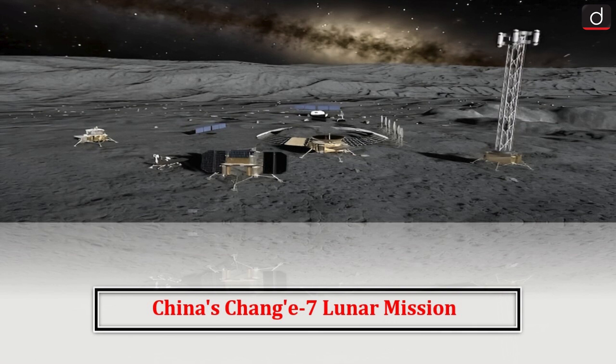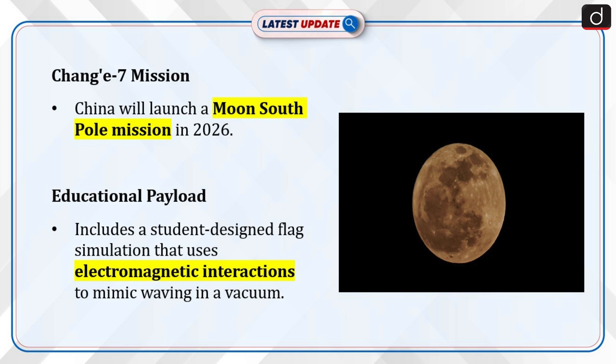Hello, everyone. Welcome to Latest Update Program. The topic of discussion is China's Chang'e 7 lunar mission. First of all, let's see why this topic is in the news.